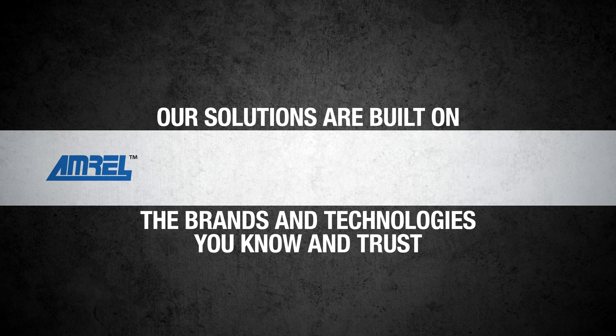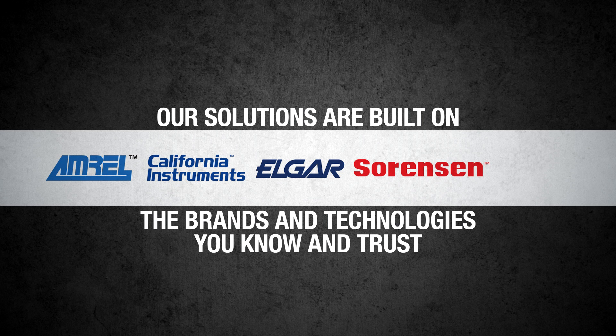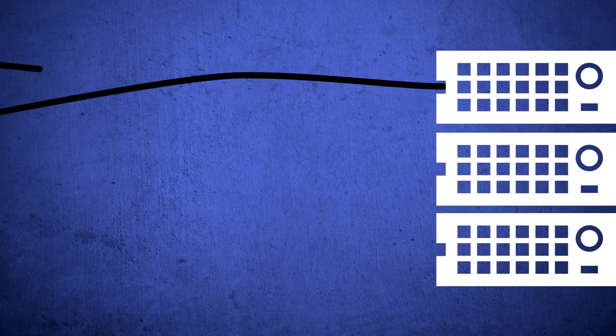Amrel Power Loads, California Instruments, and Belgar AC Sources, Sorensen DC Power Supplies, and VTI Instrument Signal Switching and Instrumentation. We listen to your needs and design a system you can rely on for quality, performance, and cost.